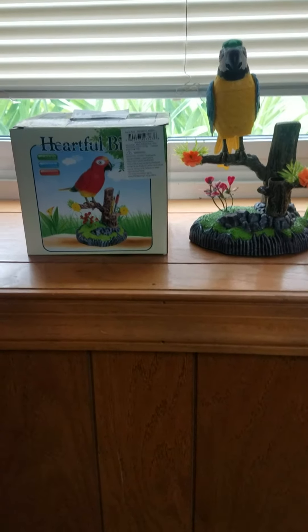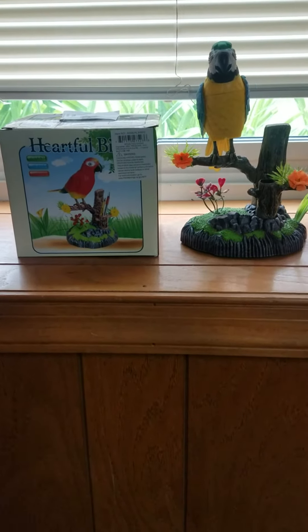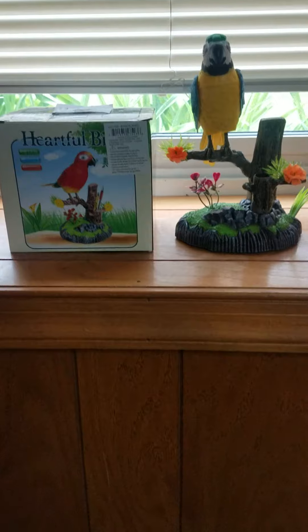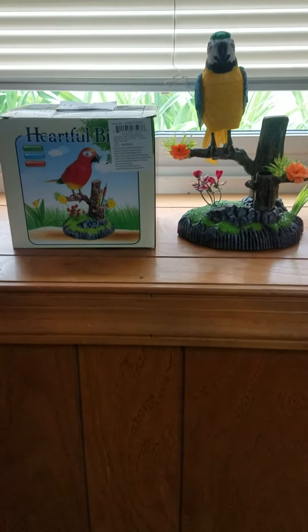Today I am going to do a review of an animated bird. It is called the Heartful Bird. It is part of a series of animated birds — there are three different colored birds and they all do the same thing.